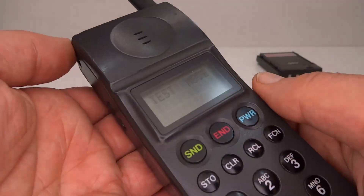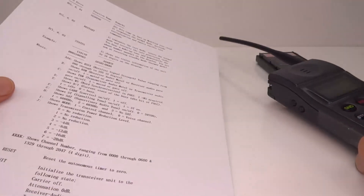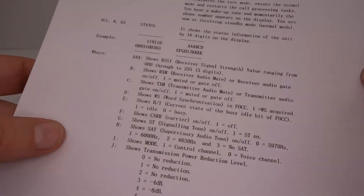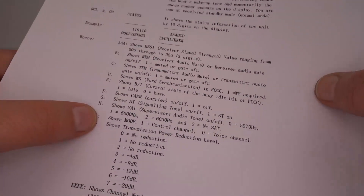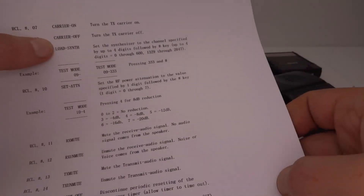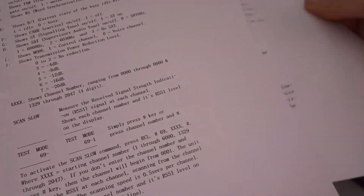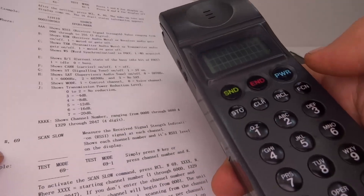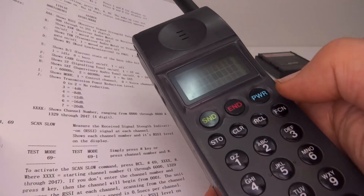Test mode is now active on the phone — ready to start mucking about with this thing. I have a list of all the commands here and there are pages of this. We can have a status display that tells us what the phone is doing, and I want to look for a specific command. Out of all the commands, this one is most interesting: it will turn the phone into a cellular radio scanner.